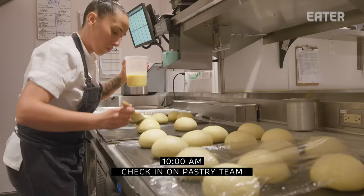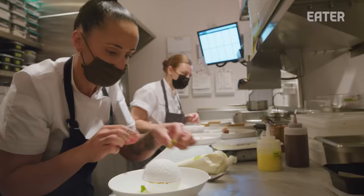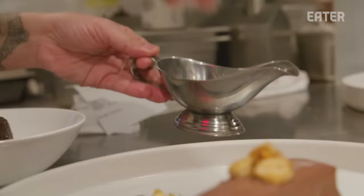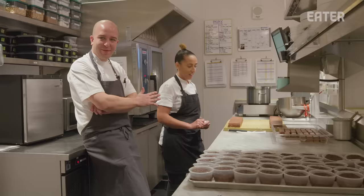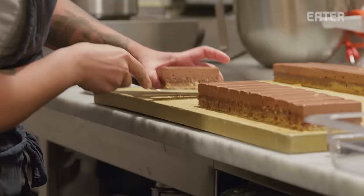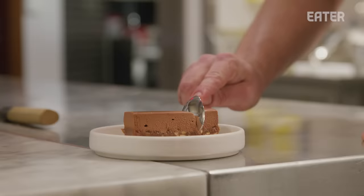Our pastry program I look at as our secret weapon. Carla is a pro — an amazing team, an amazing variety of desserts. People come in just for dessert; it's really becoming a huge part of our identity here. This is by far my favorite morning snack — maybe the maple tart neck and neck — but this is my favorite thing to quality control in the morning. Normally Carla just leaves it on the corner and gives me the look, and that's when I know I can have it.